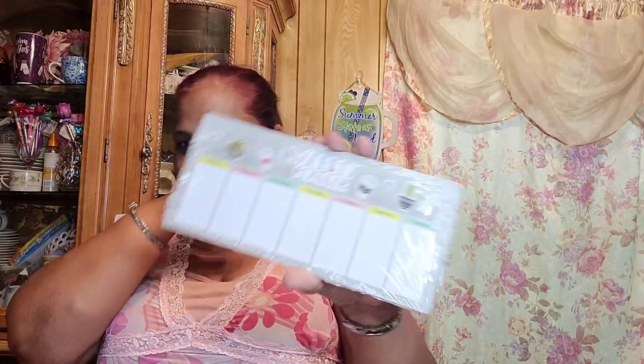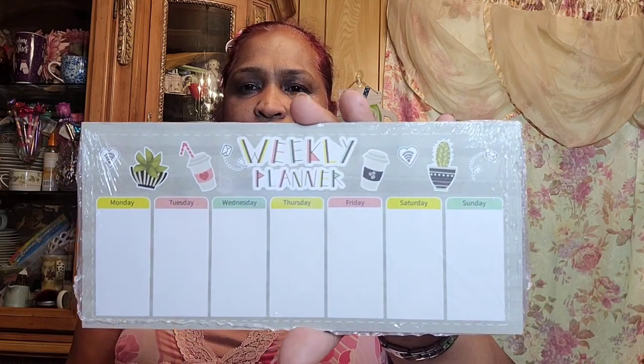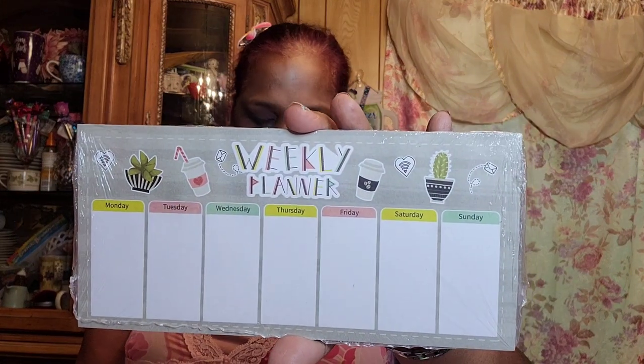I also got this Crown Jewels 40-sheet weekly planner with a coffee cup design — really pretty and amazing. And then I picked up an NFL Jets pen by Inkworks.